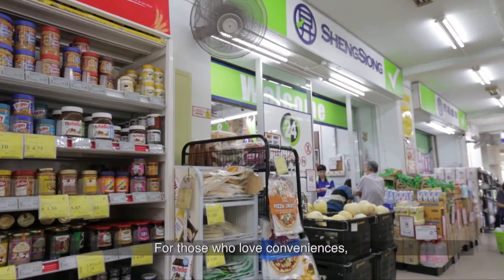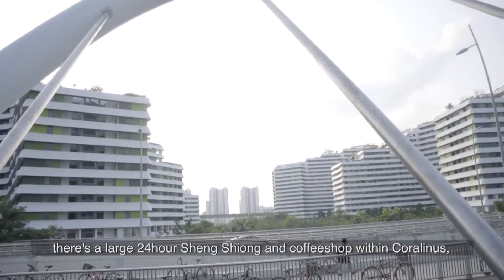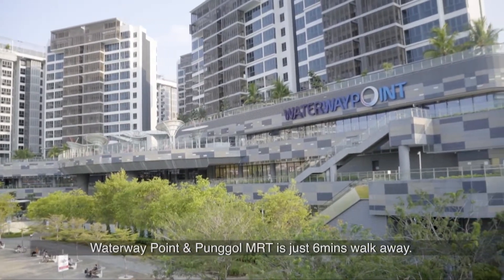For those who love conveniences, there's a large 24-hour Sheng Shiong and coffee shop within Coralinas. Waterway Point and Punggol MRT is just 6 minutes walk away.